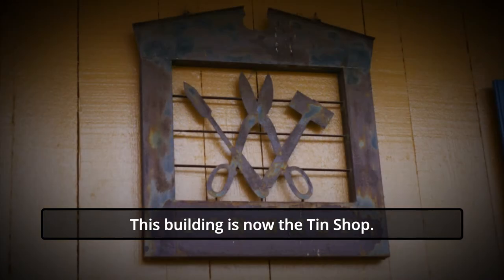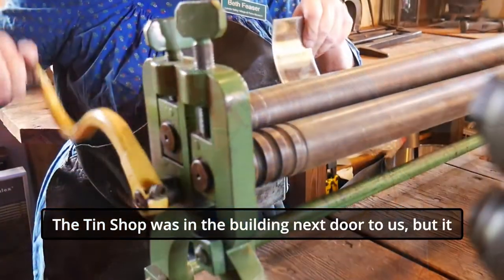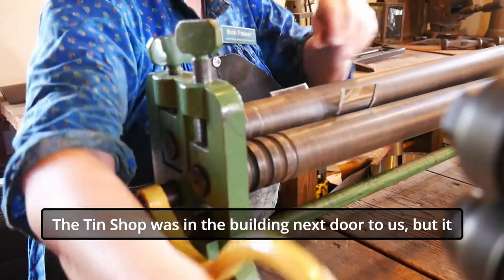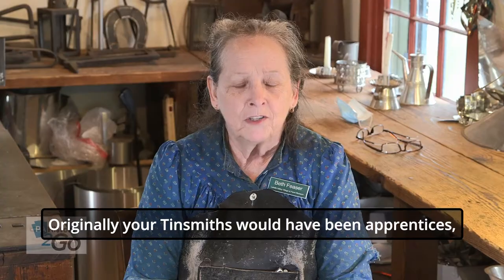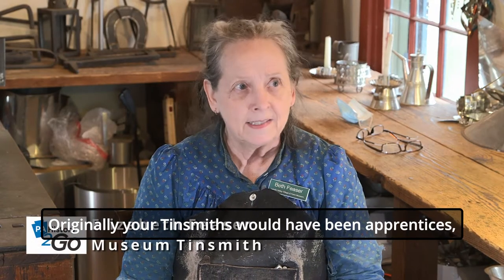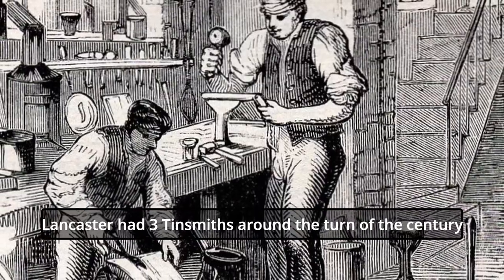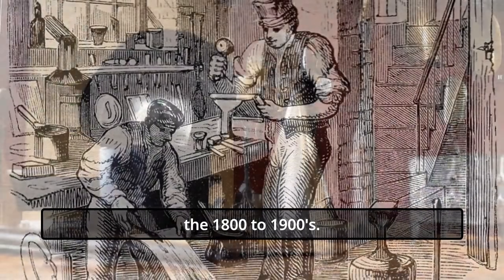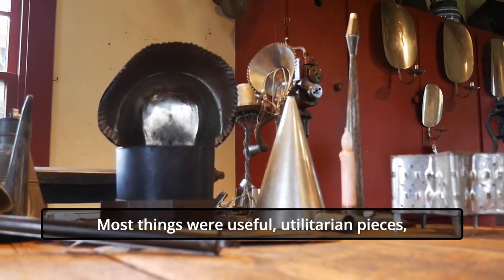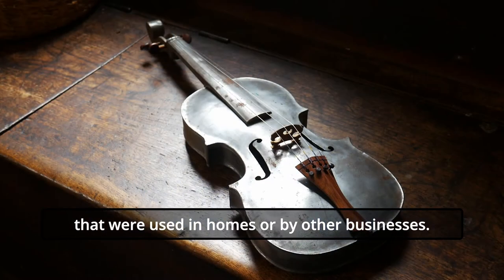This building is now the tin shop, where a tinsmith would have worked on tin plate. The tin shop was in the building next door to us, but it moved over here because they thought they had more room. Originally your tinsmiths would have been apprentices that were learning from a master craftsman. Lancaster had three tinsmiths around the turn of the century, the 1800s–1900s.